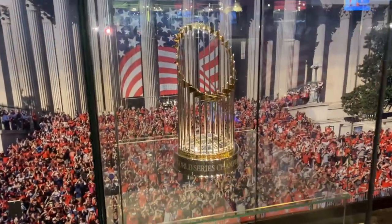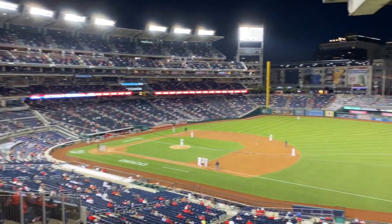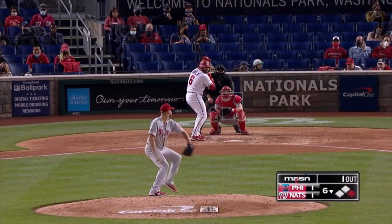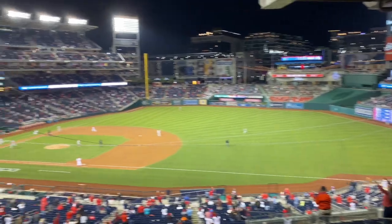Check out that World Series champion hardware, baby! Let's go, guys. This is my homeboy Paul — he goes to Clemson. Castro just singled, Nats tied the game — it's 1-1 in the sixth, one out, Avila the hitter. They didn't catch it!